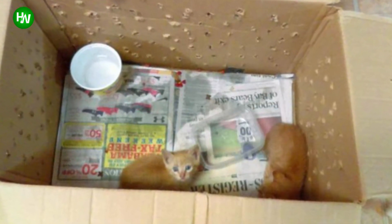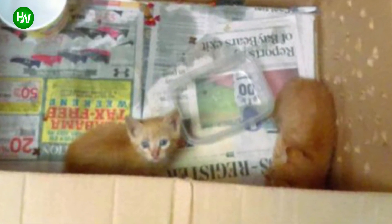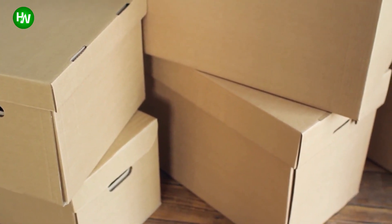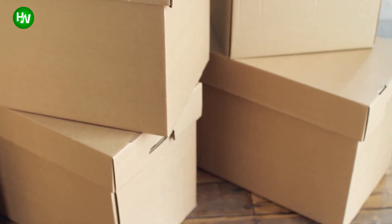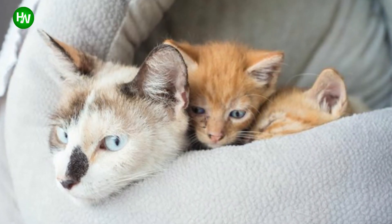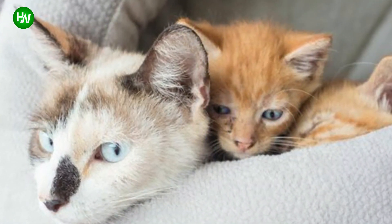Margie and the shelter staff opened the top box and confirmed Margie's suspicions. Inside lay a mother cat alongside two orange kittens, both five weeks old. And in the second box? Fearing the worst, Margie and her team opened the second box, and it was empty. Evidence suggested, however, that the box once held a cat who'd escaped her cardboard prison. This was a problem she would worry about later. In the meantime, cat-loving Margie had a clear and present problem: the mother cat and her kittens.